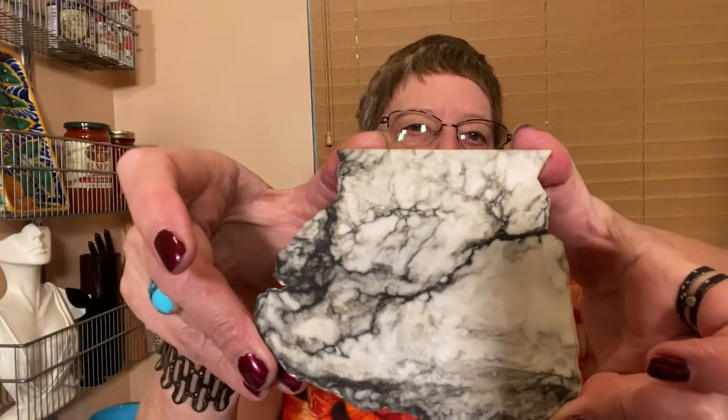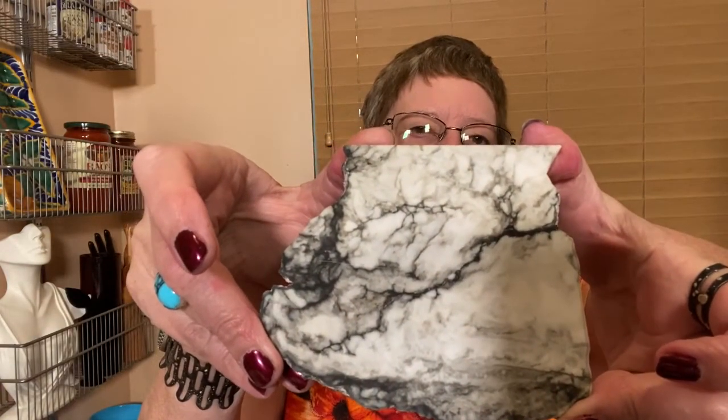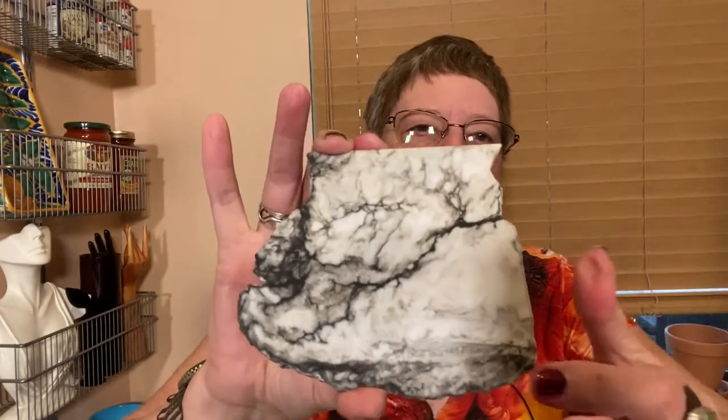Today we're going to talk about halite. Now halite is one you maybe haven't even heard of much before. It's a beautiful white with black in it. This is a slab of halite you can see here — look how gorgeous this is, and it can make beautiful cabochons.